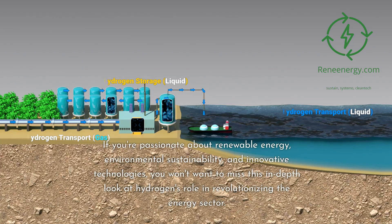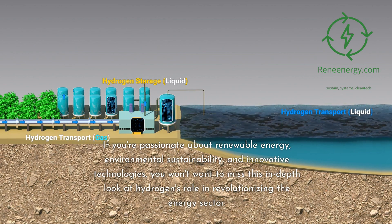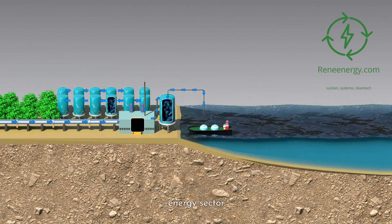If you're passionate about renewable energy, environmental sustainability, and innovative technologies, you won't want to miss this in-depth look at hydrogen's role in revolutionizing the energy sector. Let's get started.